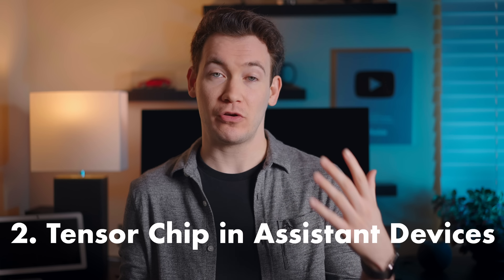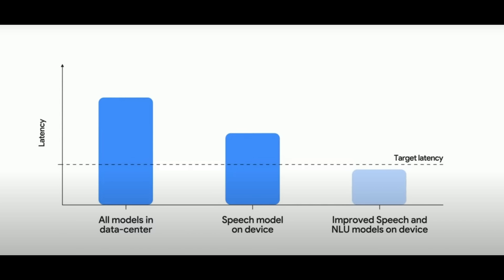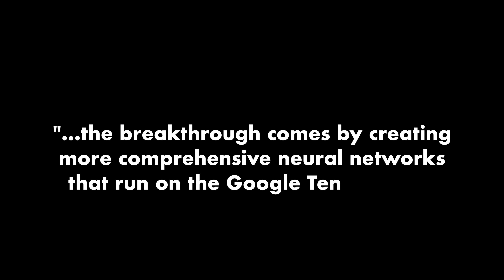My second prediction for a product not announced at Google IO: I think Google is going to update their Google Assistant devices with the Tensor chip built in. This will further reduce latency and allow the Google Assistant to do way more things than it can do today. At an earlier part of the IO keynote, Google talked about making the Assistant more conversational, saying the breakthrough comes by creating more comprehensive neural networks running on the Tensor chip. This is why I think Tensor and other custom-designed Google chips for natural language processing are going to be essential to Google Assistant devices going forward, and likely why we haven't seen updates to the existing Assistant product lineup in some time.